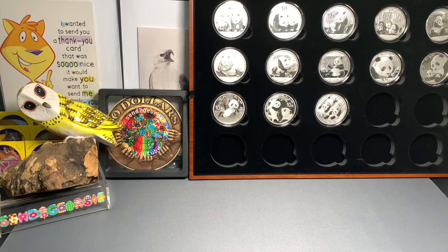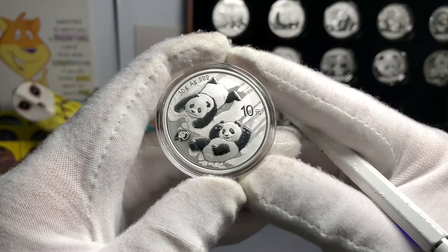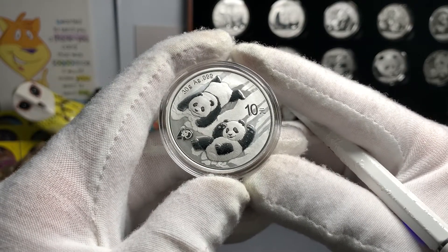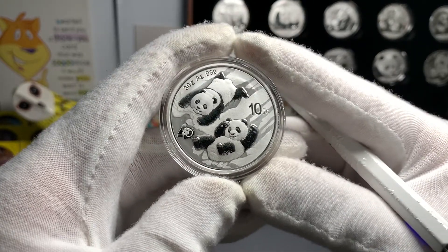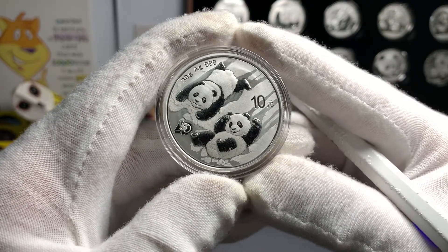Hi everyone, hope you're all doing well. To all my returning subscribers, thank you for supporting this channel. And to all our viewers and those recently subscribed, thank you and welcome to the channel. So back in December, I did a video on the latest addition to my panda collection, which is this telegram silver bullion panda, released in 2022.